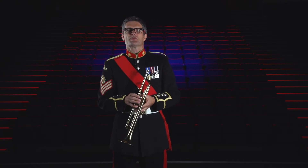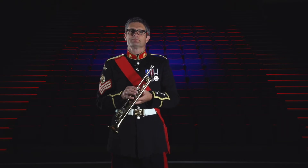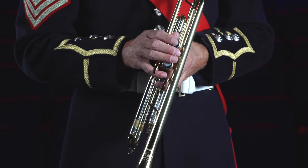The most common type of trumpet is the Bb trumpet, such as this one I have here. It means that the notes I read on the music sound a tone lower when they come out.